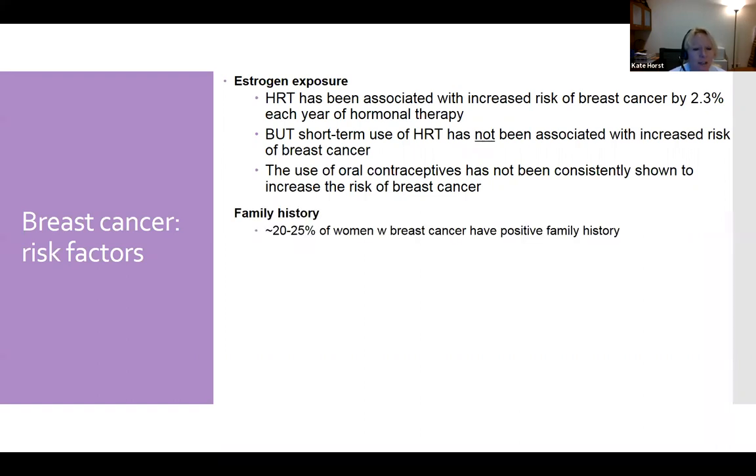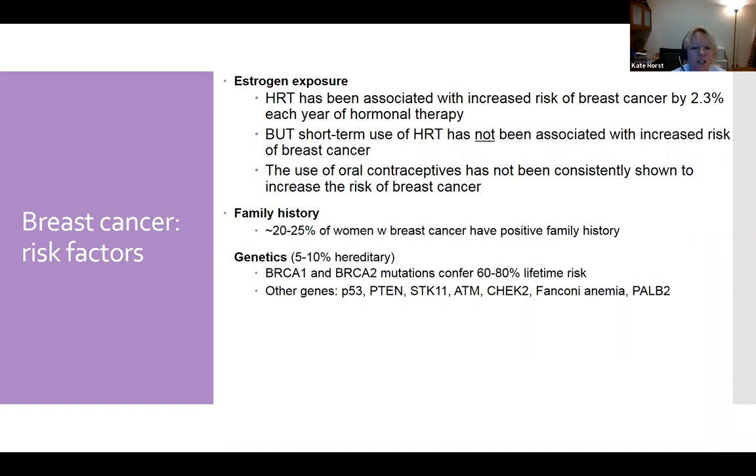Family history is known to increase breast cancer risk in about a quarter of women with a positive family history. Interestingly, when tested for genetic mutations, only about 5% to 10% of women diagnosed with breast cancer have a hereditary mutation. BRCA1 and BRCA2 are the most widely known, identified in 1994 and 1995, conferring a 60% to 80% lifetime breast cancer risk. Women with these mutations may undergo risk-reducing mastectomies. Other genes now identified include TP53, PTEN, STK11, ATM, CHEK2, Fanconi anemia genes, and PALB2.